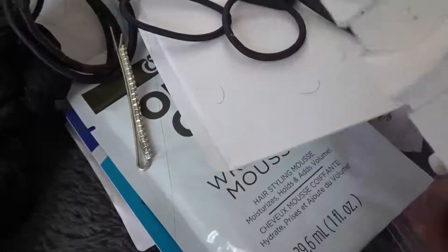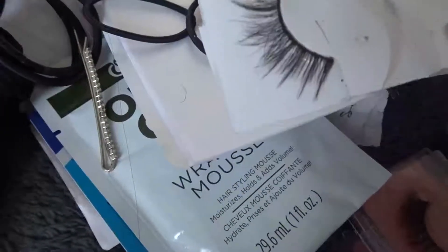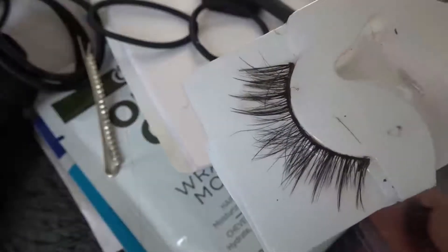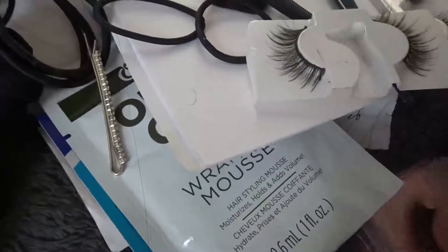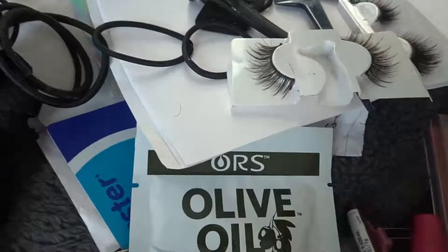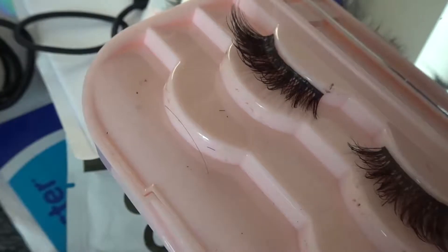I'm so mad - these lashes right here, you can see the lash hairs are shedding. I haven't even used these, at least I don't think I have, but I'm actually so mad. I'm gonna try and keep all my favorite lashes in these lash boxes and in my travel lash case. It has a mirror but it's really dirty, I need to clean it.